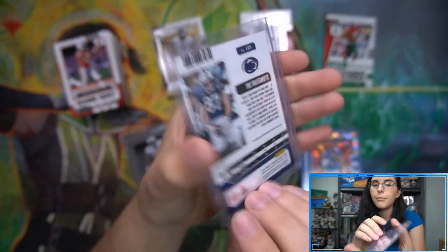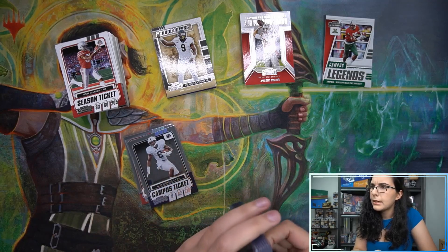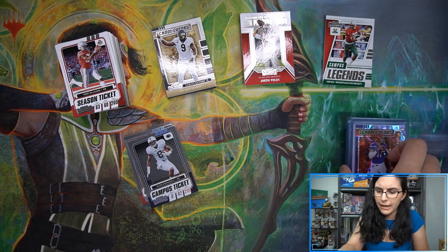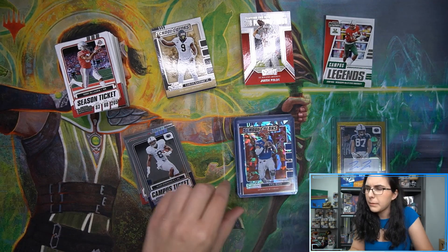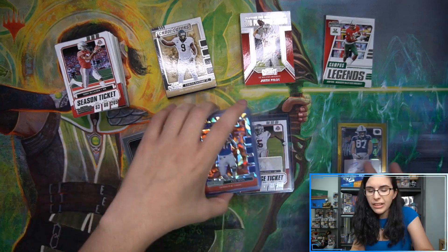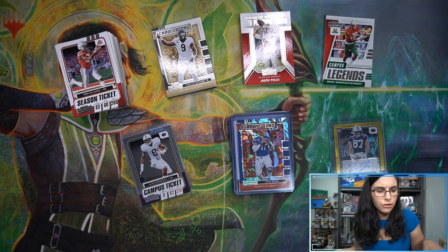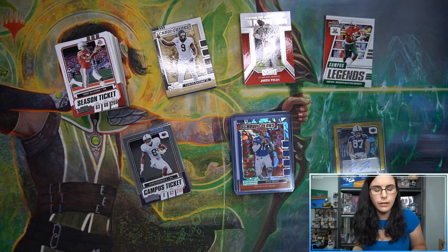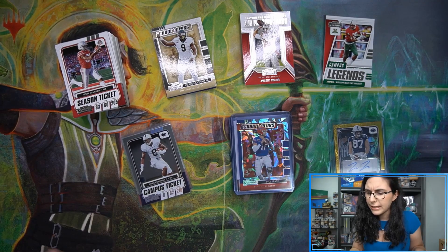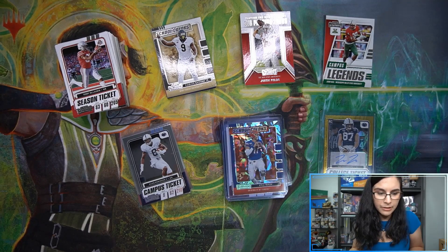Of course this is Contenders Draft Picks prism, but very curious to see what Prism Draft Picks looks like — either next week or the week after. Looking at our allocations, we got allocated one hybrid box and three regular hobby boxes, so probably just two available for sale. Don't expect too much from us on Prism Draft Picks unfortunately, but I'm really liking what I'm seeing here.